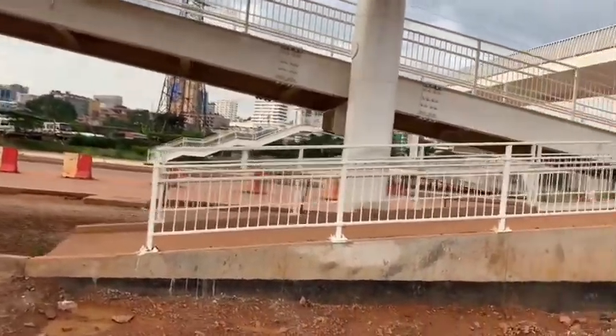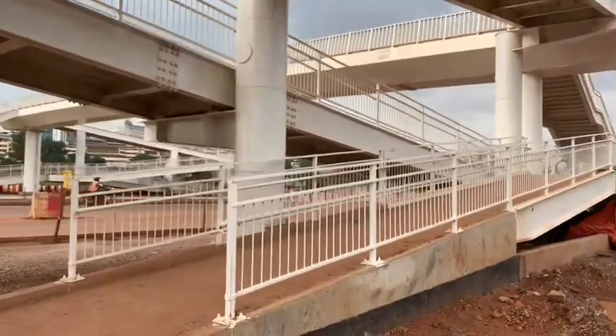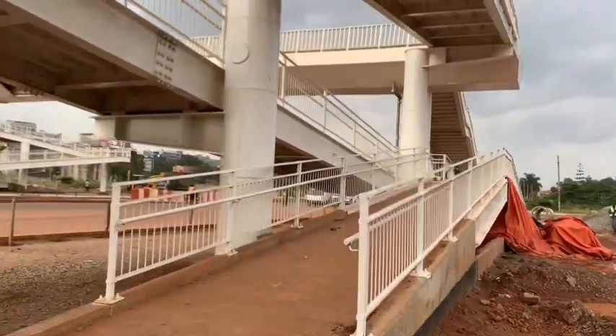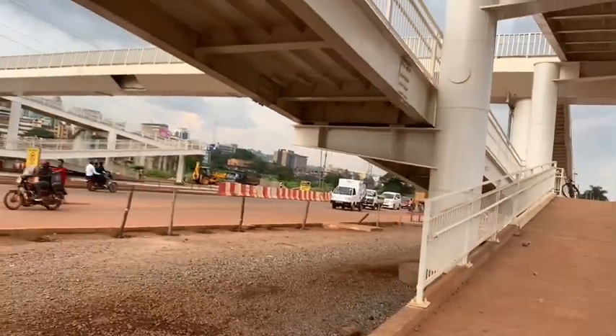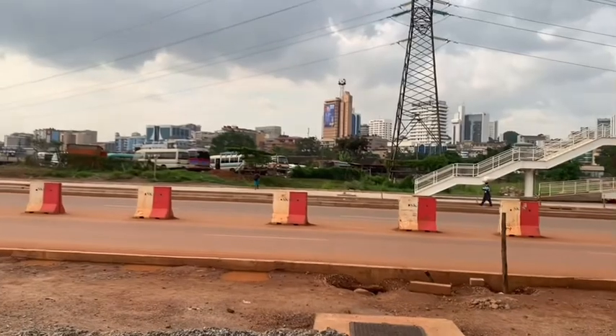They say that when they will be launching it, of course they will have to repaint before the launch. Recently the president was inspecting this road, and the minister was also inspecting the road.